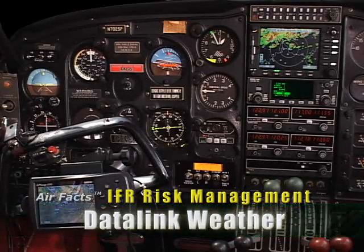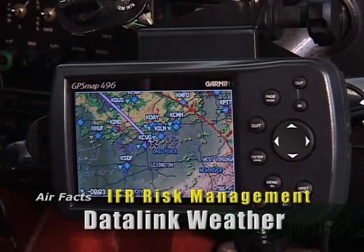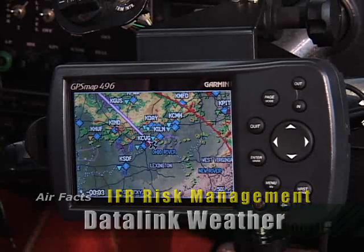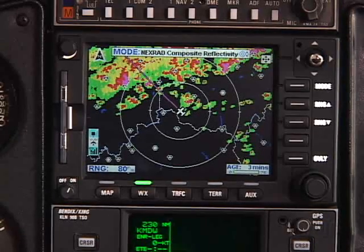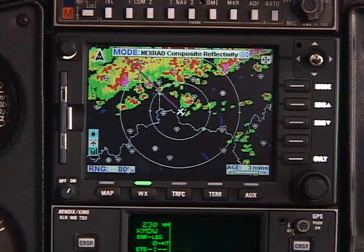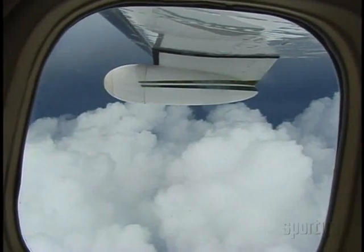One thing that is evolving is a difference in the NEXRAD product as it's displayed by different systems. It was inevitable that some pilots would start flying with more than one downlink receiver system, and these pilots report that the NEXRAD picture is often somewhat different with the two systems. That has to do with how any given precipitation rate is depicted.